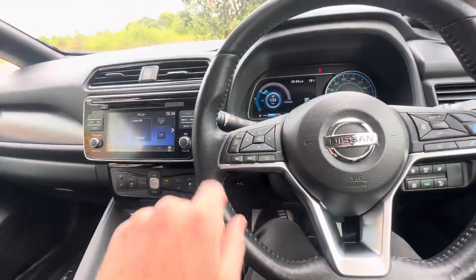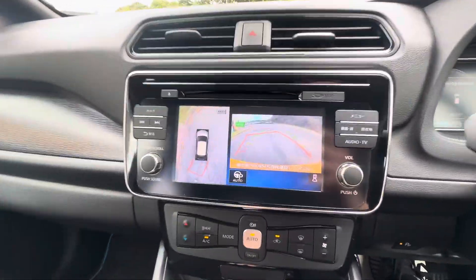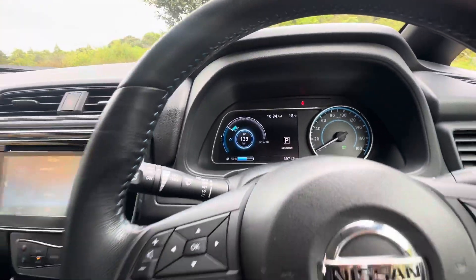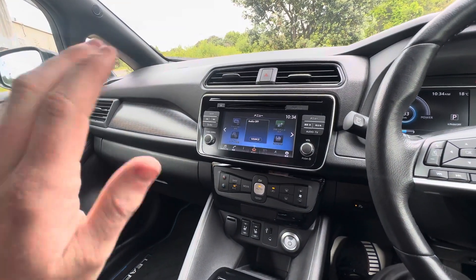Electric park brake, steering wheel audio controls — obviously with the pro pilot your radar cruise control too. I'll show you the reverse cameras there; the 360 camera makes it very easy to park. Someone's done 69,000 k's. The audio unit — we can convert to English for an additional $400 on top of the sale price.